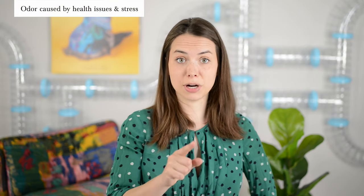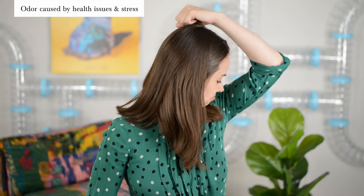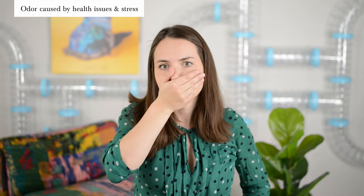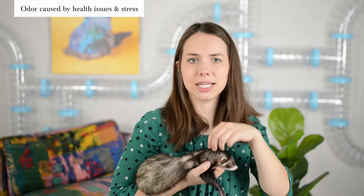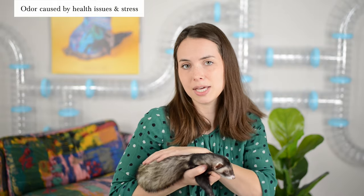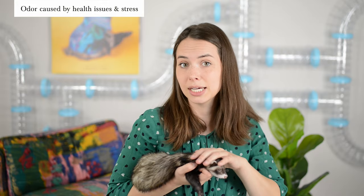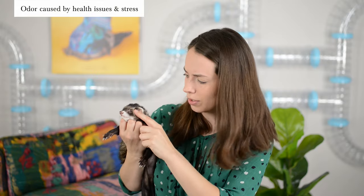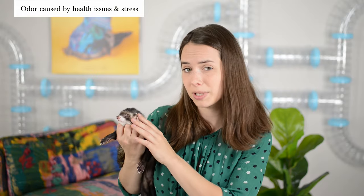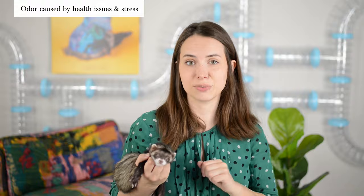Next, do a body check — check where that odor is coming from. Look at their fur: does it look matted and greasy? If it does, it might be signs of a health problem or possibly a poor diet. Another thing to check is their ears — they have a lot of wax in there. Is it particularly smelly? If so, you should consult your vet. Check the description for a link on how to clean your ferret's ears.